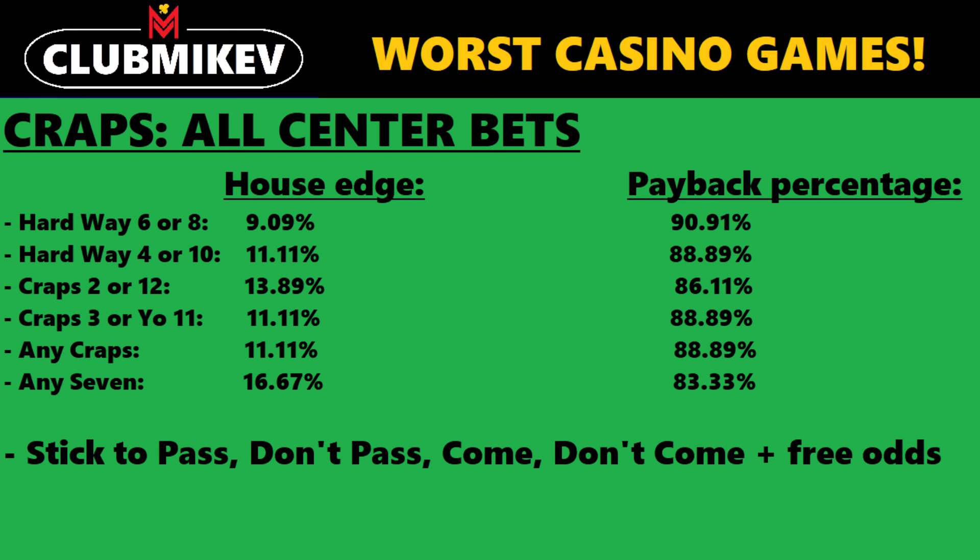The suggestion here: stick to the pass line, the don't pass, the come, the don't come, and back those bets with the free odds. Those are the best bets you can make on the craps table. Craps is still a great, fun game — just know what you should bet. I didn't list it here, but place bets on the 6 and 8 are also pretty good if you want to bet on specific numbers.